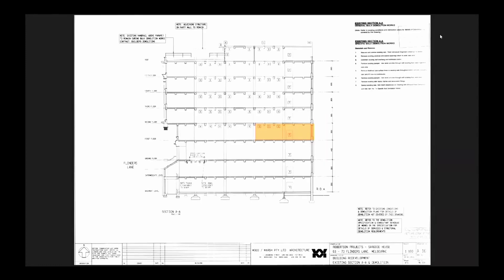Sargoode House is an adaptive re-use development from the late 1990s designed by Woodmarsh. The highlighted area shows the location of our project and the distinctive structure of the former warehouse's deep concrete beams. A great structure, however, one not originally designed for living.